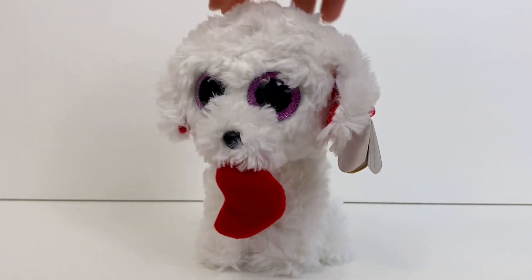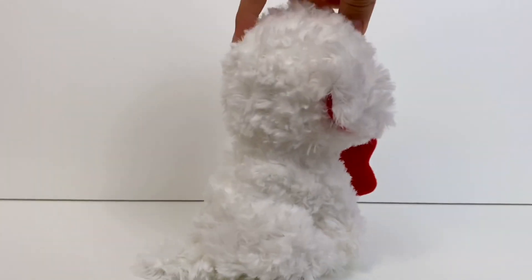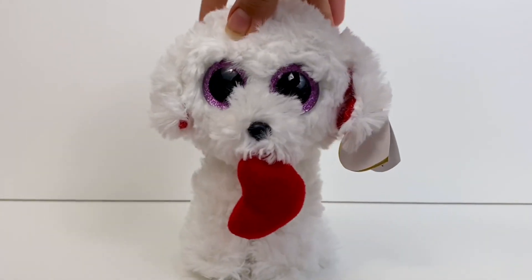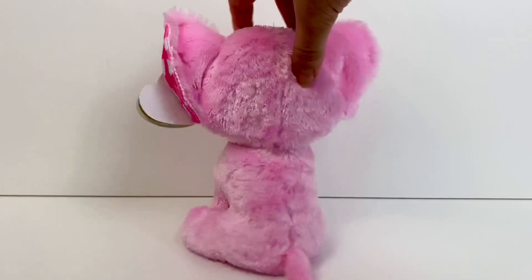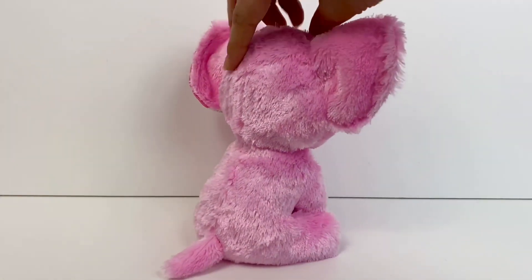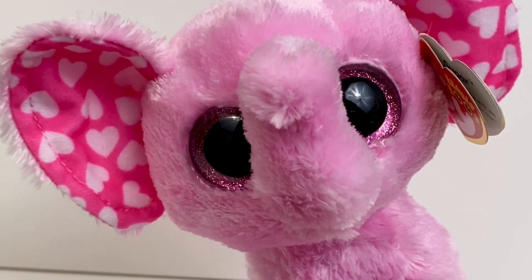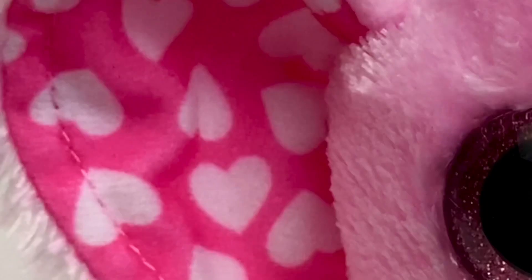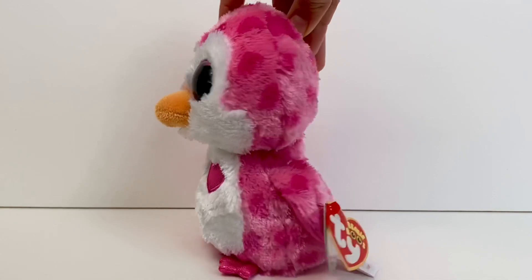From 2016 we have Honey Bun the dog — she has really curly white fur and she's holding a little red heart in her mouth. Her fur is so nice and soft, it's like a cloud. Next we have Sugar the elephant, and her design is so simple but it just works so well — she is a really pretty pastel pink color with a heart pattern in her ears. That is the 2016 Valentine's Day Beanie Boo set.